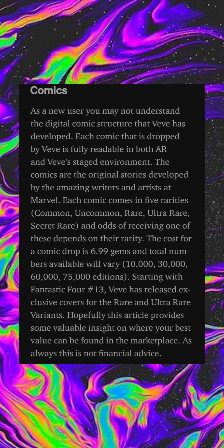The cost of a comic drop is 6.99 gems, and total numbers available will vary from 10,000 to 75,000 editions. Starting with Fantastic Four issue number 13, VeVe has released exclusive covers for the rare and ultra rare variants. However, this article provides some valuable insights on where your best value can be found in the marketplace. As always, this is not financial advice.